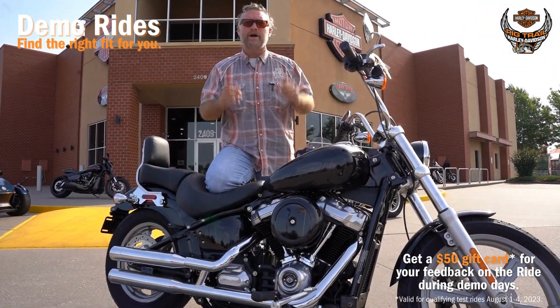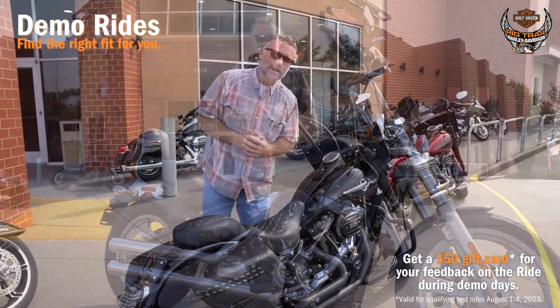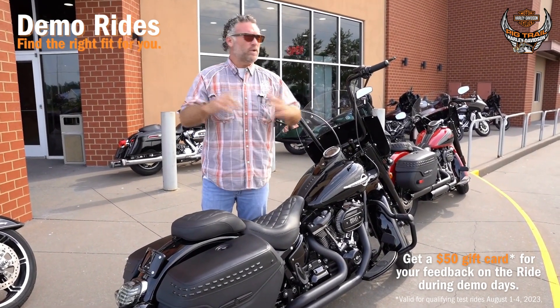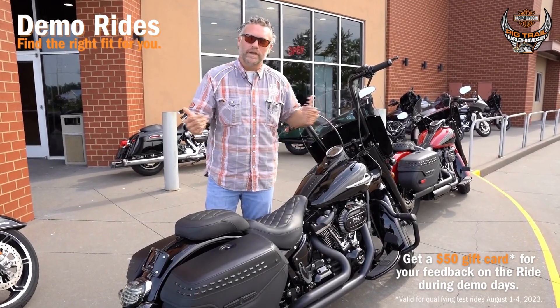We've got the full lineup for you to come in and demo next week to your heart's content and at your leisure. If you've been thinking about customizing your bike but haven't had a chance to really ride it to see what it's going to feel like, and you want to invest all that time and effort, come down and demo ride a fully customized bike.